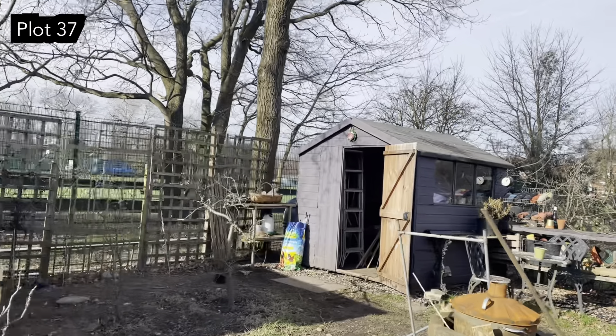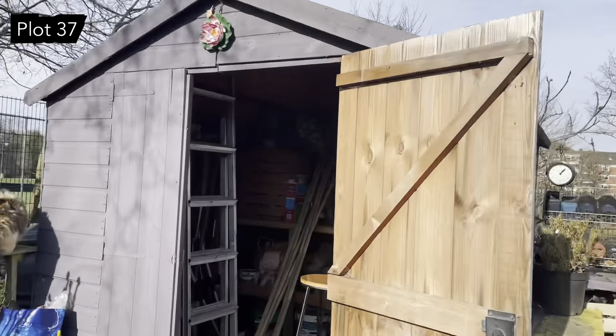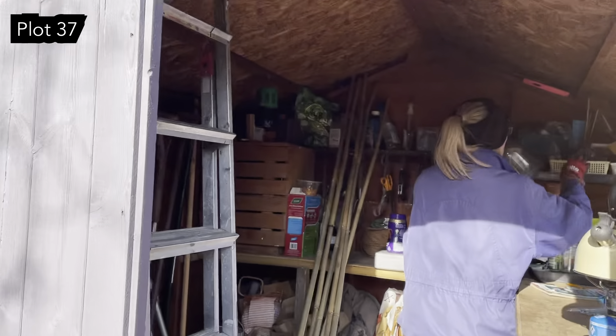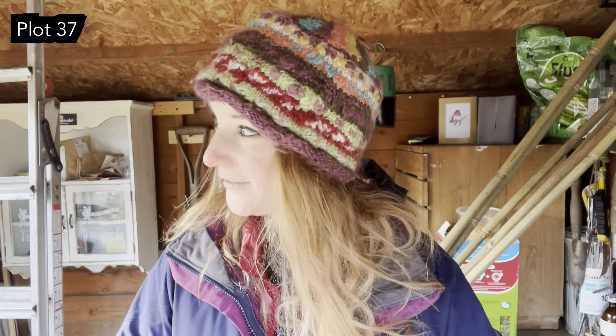I think I can hear the kettle boiling so I'm going to head into the shed now. It's cold out there - just walking around holding the camera, my fingers are absolutely numb. I'm going to have this cup of tea and then we're going to put the cover back on the bed that's blown off again, and probably head home, because there's not a great deal you can do when the ground is this frozen.